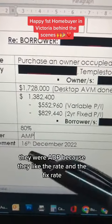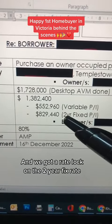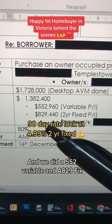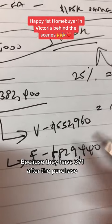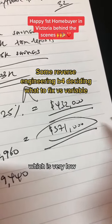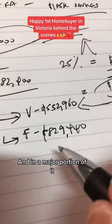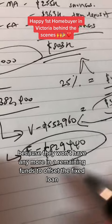In terms of the bank, they went with ANZ because they liked the rate and the fixed rate option. We got a rate lock on the two-year fixed rate, which is very low. We did a $552,000 variable and an $829,000 fixed — which is a hybrid loan, fixed and variable. Why a hybrid loan? Because they have $371,000 after the purchase. Rather than putting this in a high-interest savings account, we offset it against the variable loan. The major portion is fixed because they won't have remaining funds to offset a fixed loan.